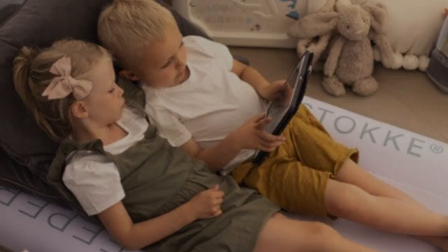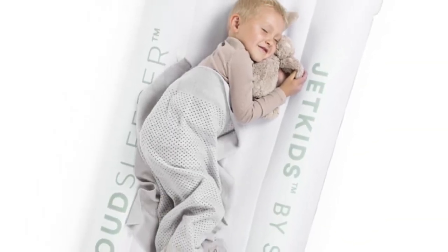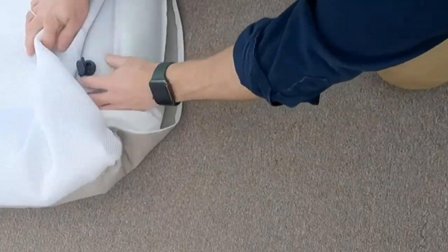It's meant to lie on the floor, so there's no additional assembly required. This mattress also features an air mesh cover to keep your child cool at night.